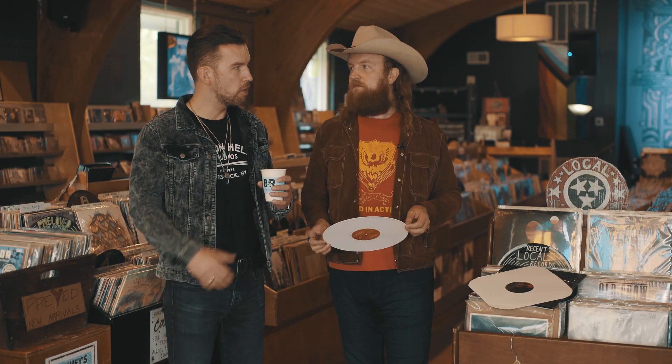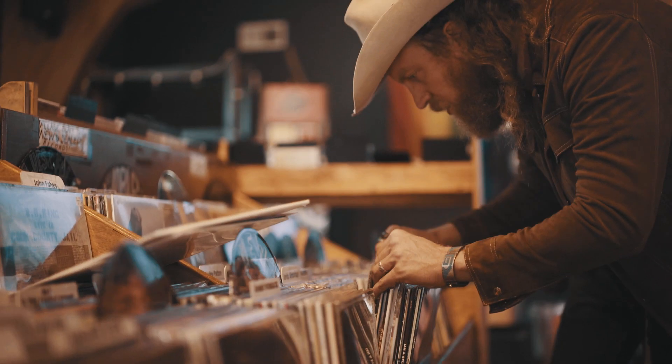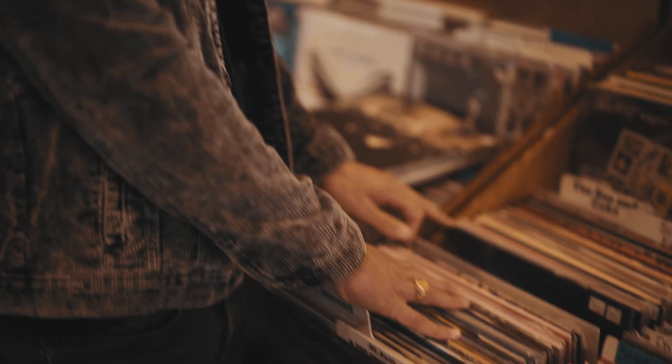We're going to walk around and check out some vinyl that we may want to buy and take home today.